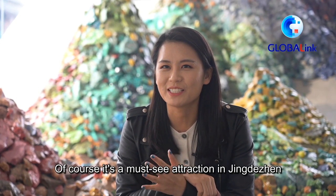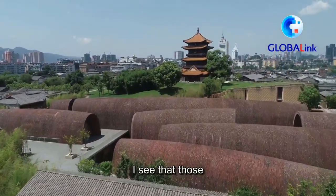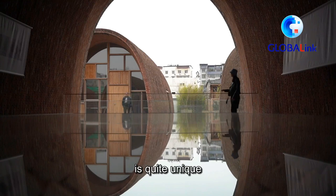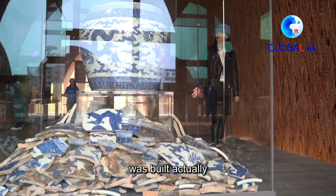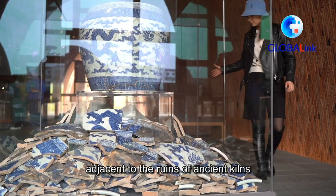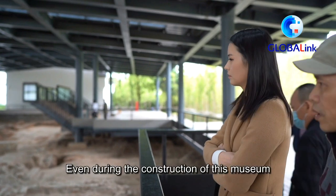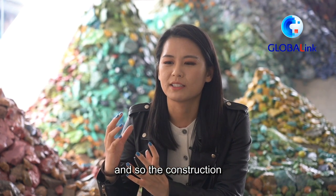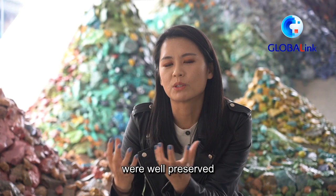It's a must-see attraction in Jingdezhen. When I got to the foyer of the museum, I saw that the bricks on the facade are quite unique — they're based on the form of ancient kilns. This museum was built adjacent to the ruins of ancient kilns which were producing porcelain for the empress. Even during construction, people found historical ruins, so the construction had to ensure those sites were well preserved.